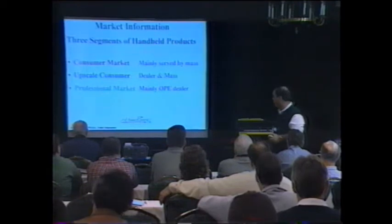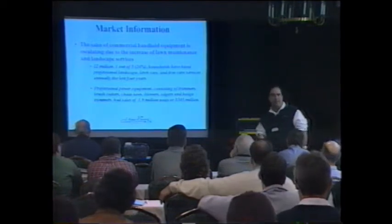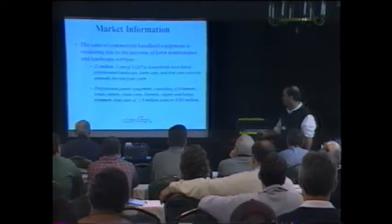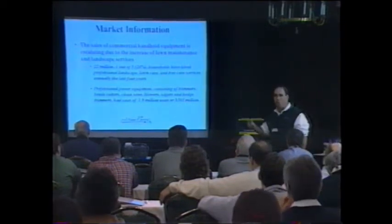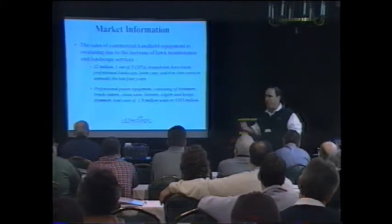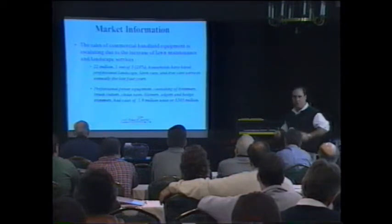The upscale consumer is serviced by the dealer and the mass channel. But the third group — the professional market — is mainly serviced by outdoor power equipment dealers, and that's the fastest growing segment of the outdoor power equipment business. We really need to pay attention to it. Why is that market increasing? Very simple: there are more and more landscape maintenance companies and lawn care professionals coming into the business every single day. Last year, 22 million — one out of five households in the United States — had their lawn taken care of by a professional.